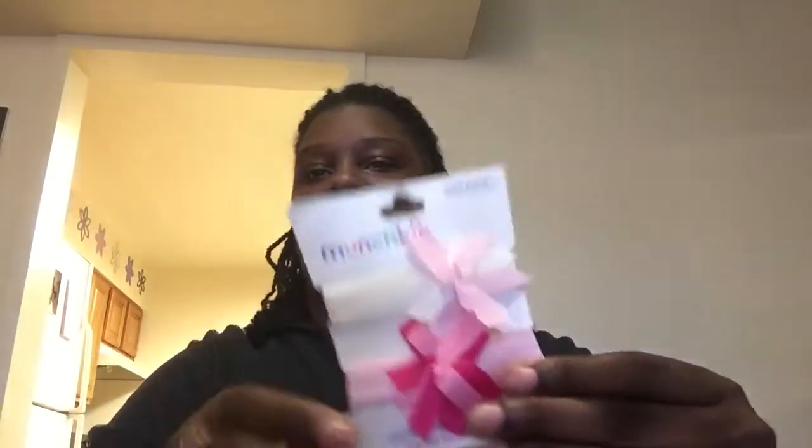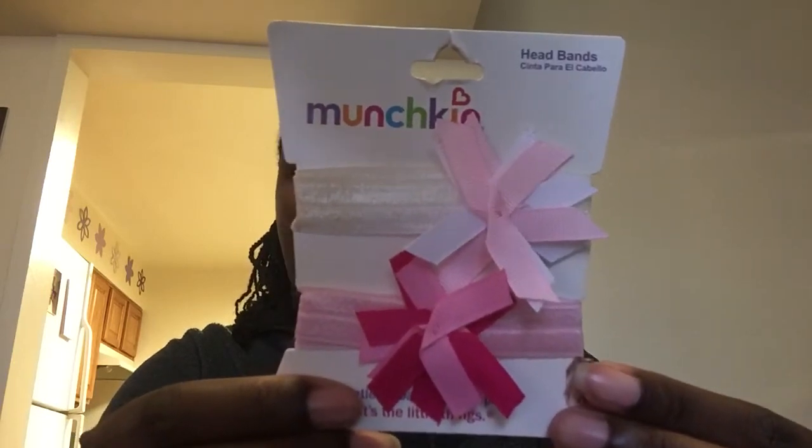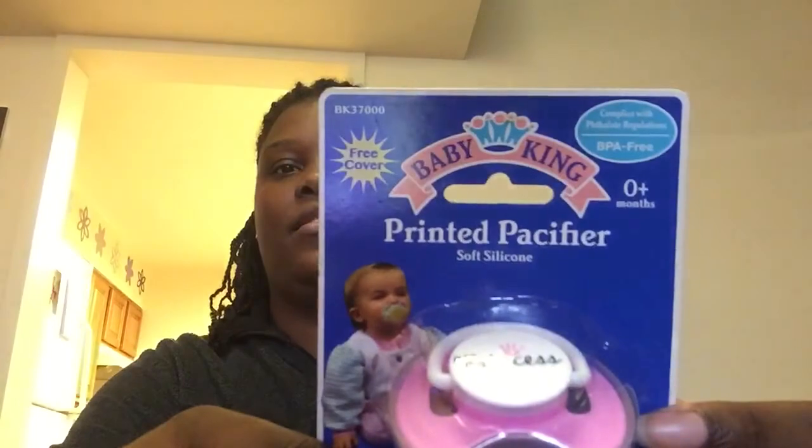I saw this and it's Munchkin — they do have name brand things there! I got this for Sky; it's just an elastic with ribbon. I may put something in the middle. They also have cute little socks. I got another pair — they have girl and boy pairs. The brand they carry is Baby King, and I may already have this but the pink seemed darker so I went ahead and got it.